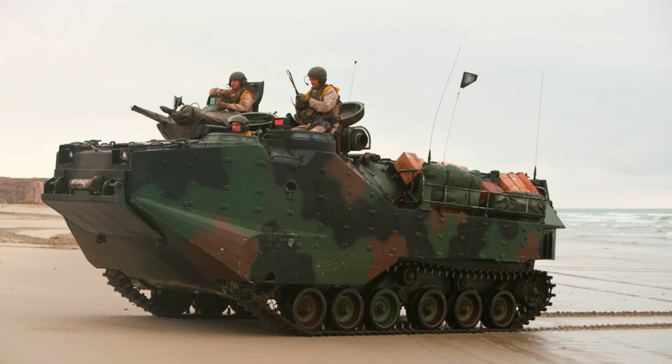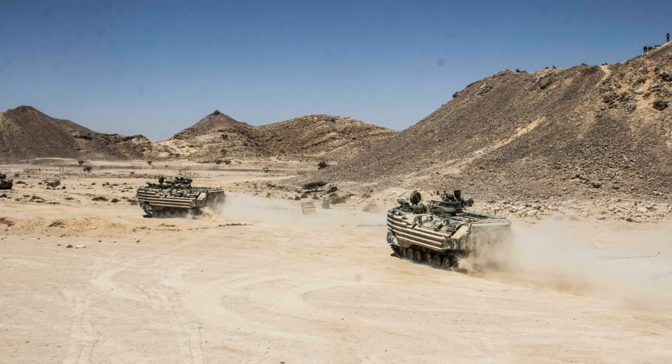The AAV-7A1 is the newest assault amphibian in a series that started with the Roebling Alligator. The Alligator was developed over a period of seven years, starting in 1932. The first gators were a disappointment in that the water speed was only 2.5 miles per hour, while the land speed was 25 miles per hour.